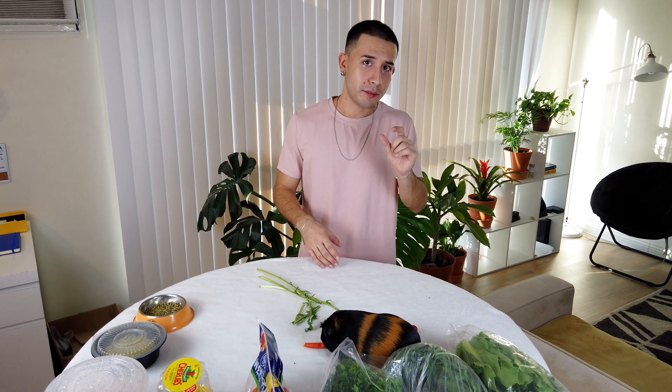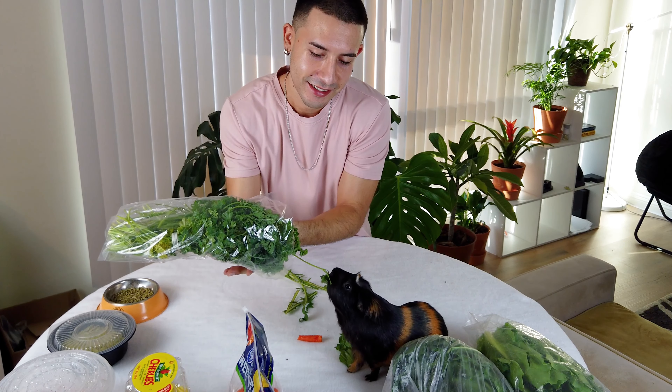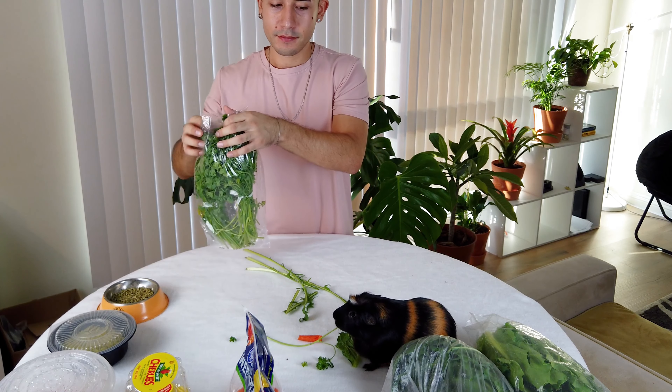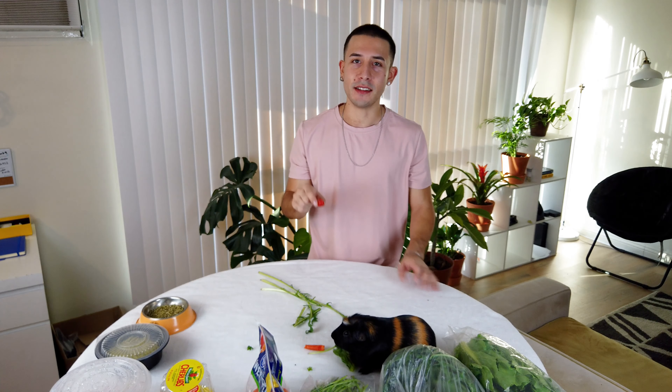For cherry tomatoes, it's up to you whether to cut them. They're already small, but sometimes guinea pigs push them aside because it's hard to get their teeth in. I think they're a fine size as-is — it takes about a minute but they can bite in and eat. You can cut them in half if you'd like, which is also a good way to split one between guinea pigs.